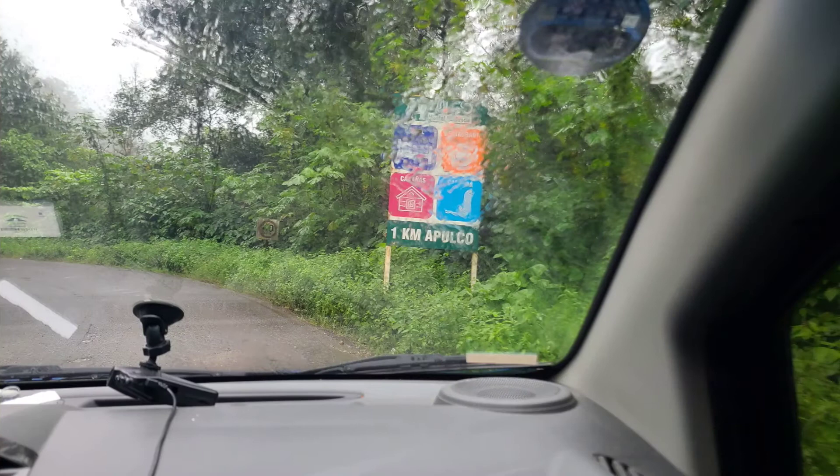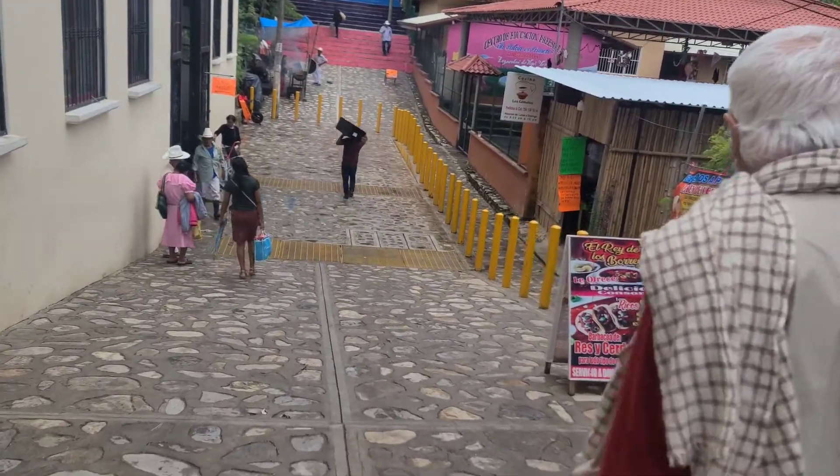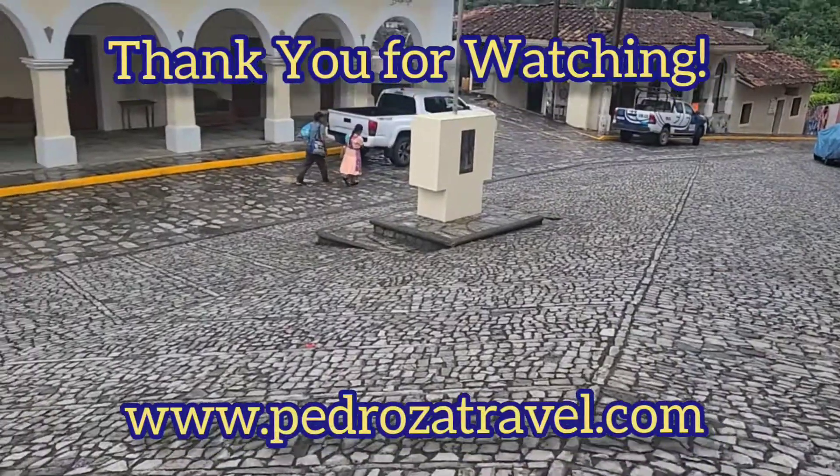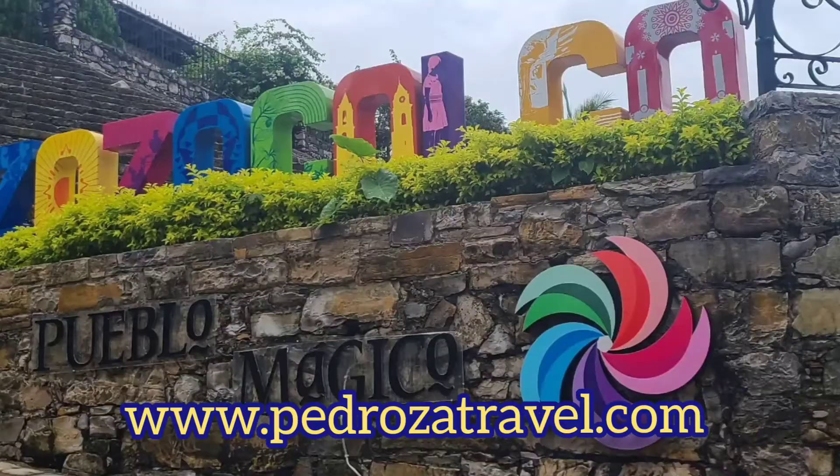In addition to the balloon festival and the church, Zozocolco is also known for its waterfalls, but we did not have time to visit them. That was our very quick visit to Zozocolco, one of the lesser known Pueblo Magicos in the state of Veracruz. I hope you enjoyed the video, and we'll see you in the next one.